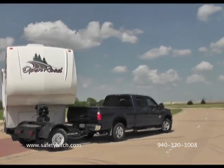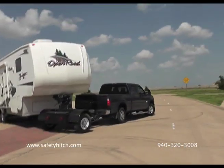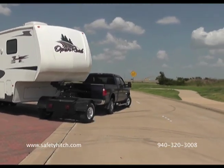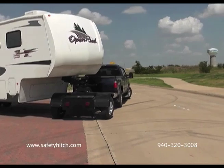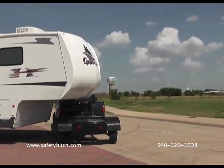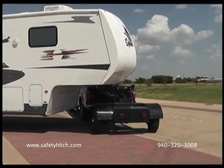Here is the same rig so you can get a feel for how much it can jackknife. In a typical single rear wheel truck, the cab would be the first thing to hit the fifth wheel. But here you can see that it is jackknifed to about 120 degrees and, based on the distance between the fender and the fifth wheel, it could have gone more. The cab of the truck is nowhere near the fifth wheel.